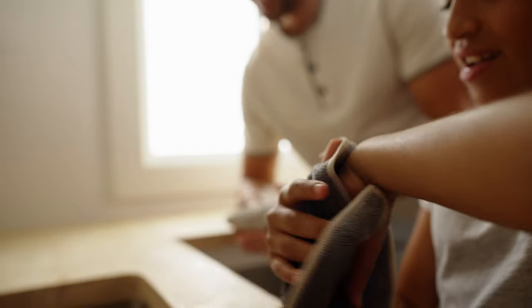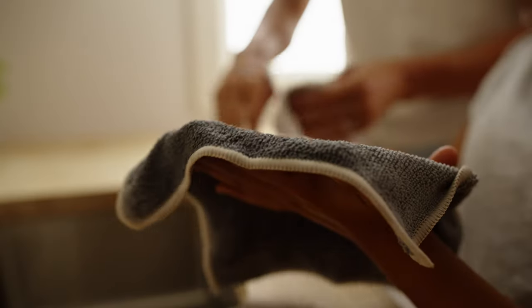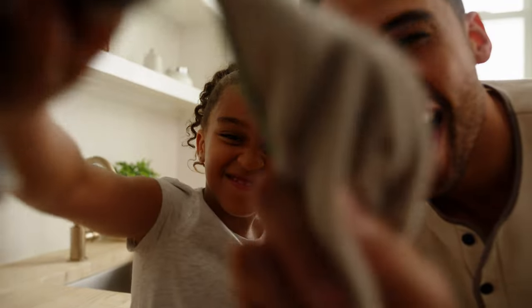Messy faces and hands are no match for the Norwex Kids Body Pack. These soft, reusable cloths are gentle on skin, perfectly sized for small hands, and teach children to wash up with water alone.